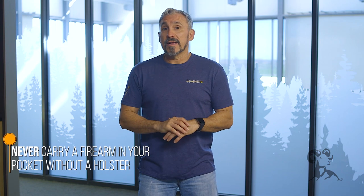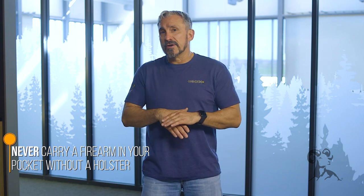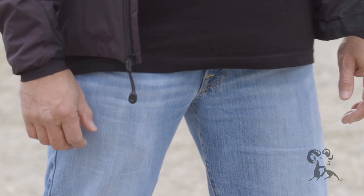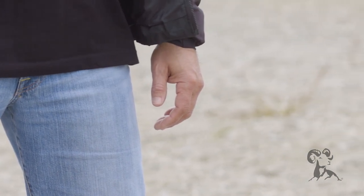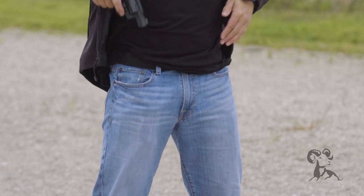One of the rules that I talk about with pocket carry is never carry a firearm in your pocket without a holster. That opens up the doors to the various types of holsters that are out there. Some are pretty simple and easy, just a nice sleeve that the firearm fits into that slips into the pocket. Some are designed with features that allow the firearm to be separated from the holster so that you're not drawing both at one time. The holster also helps to break up the silhouette of the firearm in your pocket — you'll see a bulge, but not necessarily the silhouette of the frame or the cylinder from the revolver.